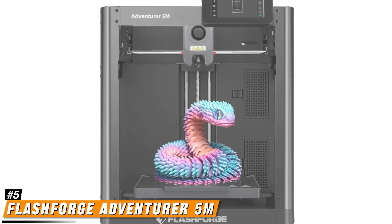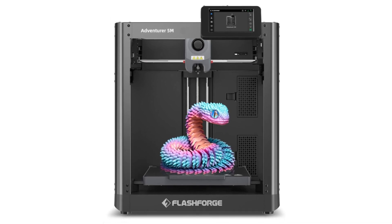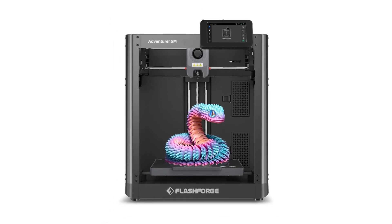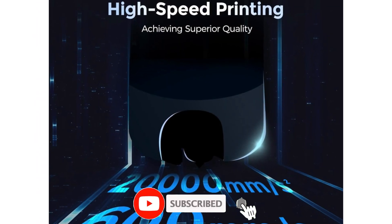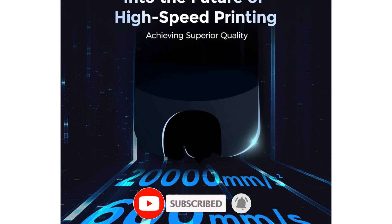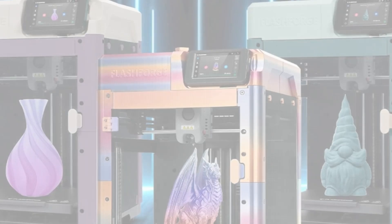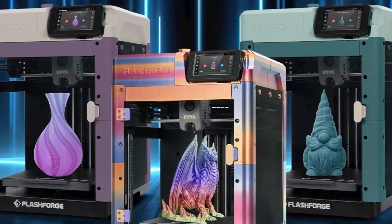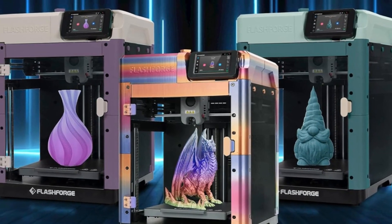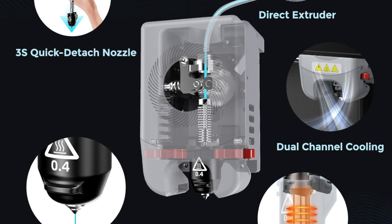Number 5: the FlashForge Adventurer 5M — a high-speed 3D printer designed for users who want both efficiency and ease of use. With a maximum printing speed of 600mm/s and an acceleration of 20,000mm/s², it significantly reduces print times while maintaining high precision. The CoreXY all-metal structure ensures stability by minimizing vibrations, leading to more accurate prints.